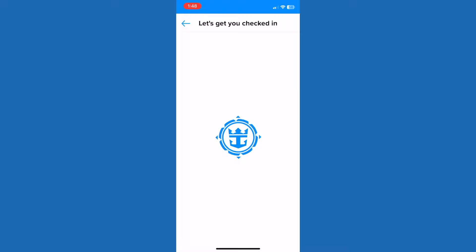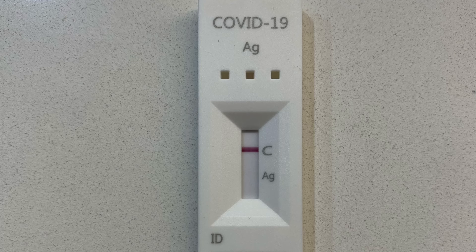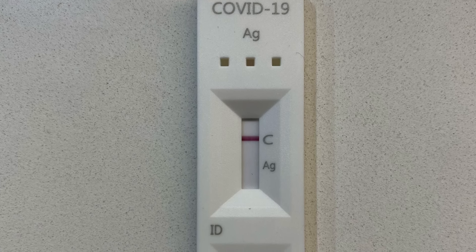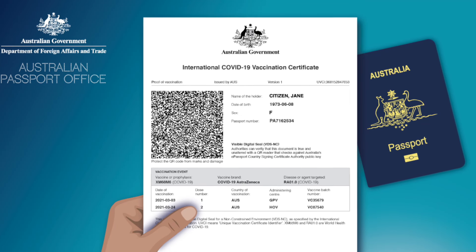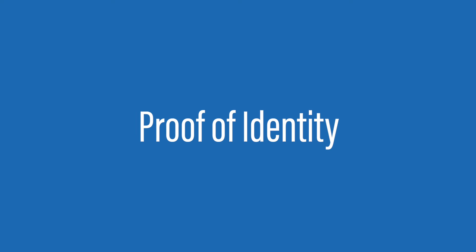Until various government bodies wind back health requirements for the cruise industry, the app is also where you'll complete your health declaration. Within 24 hours of boarding, you're required to complete a self-administered rapid antigen test, and you'll need to bring time-stamped photographic proof of your negative result to the terminal in order to board. Proof of vaccination is also required.